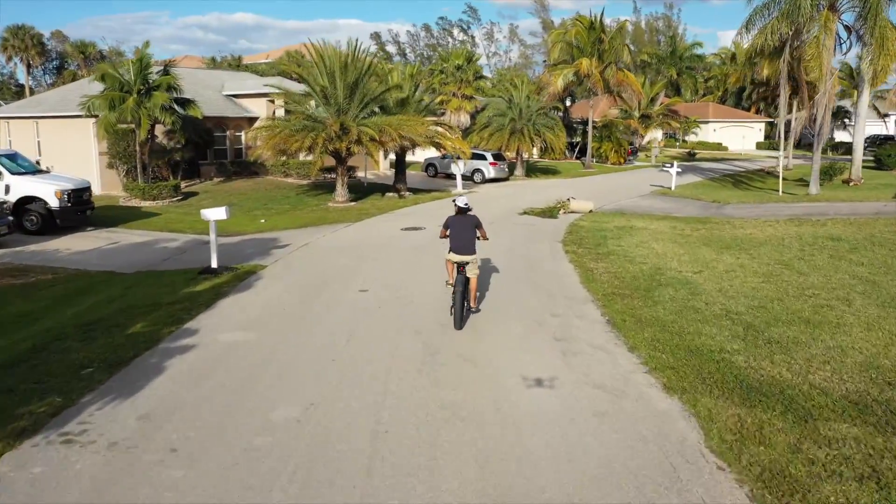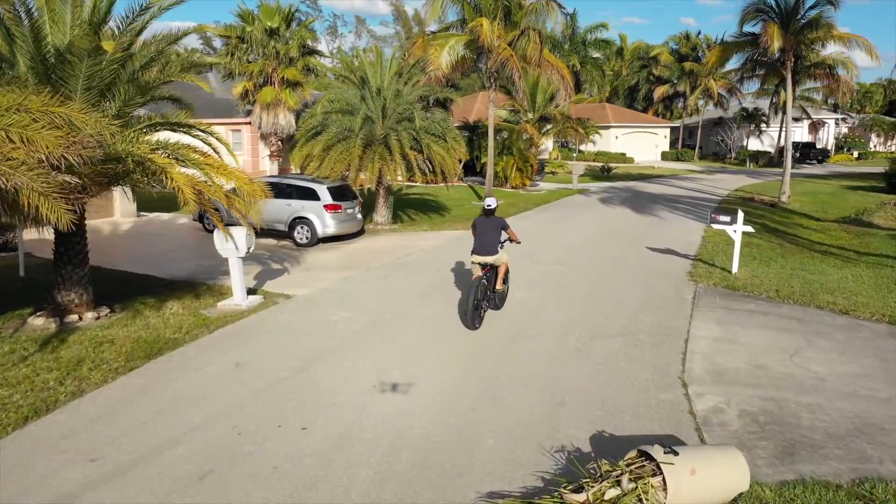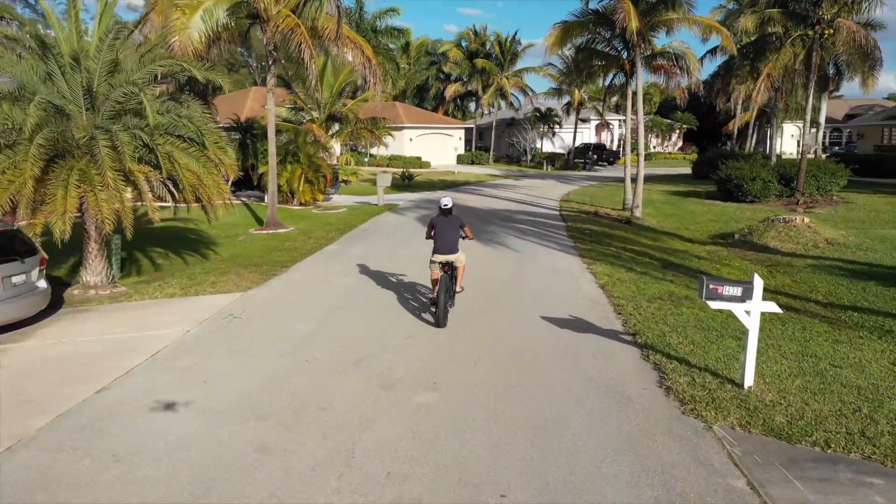There are many great reviews about the Rad Rover power bike which go into depth about the specific tech of this bike on YouTube. This video is my perspective of the bike from a consumer's point of view.